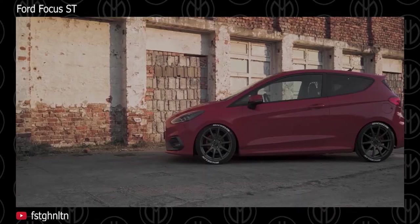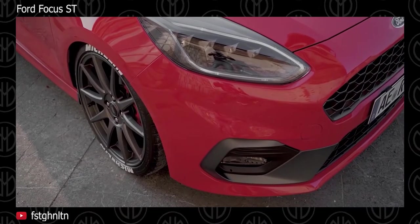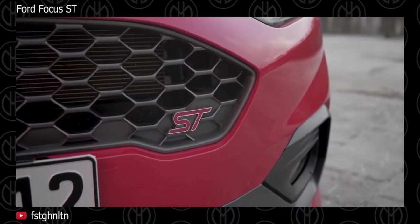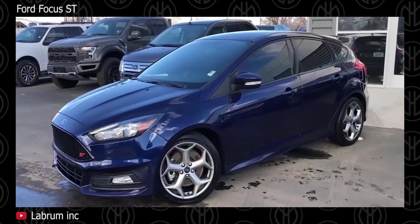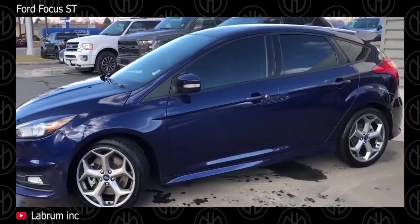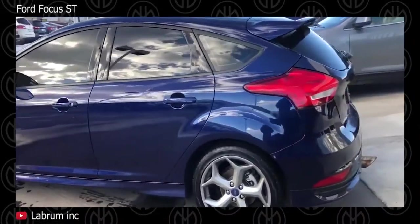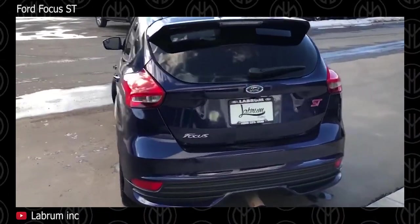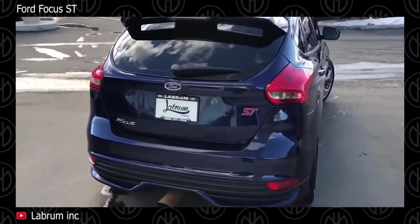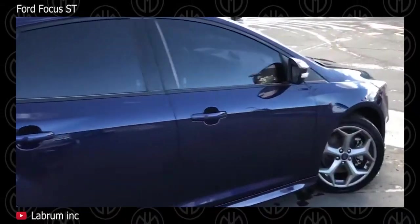Ford Focus ST. The Ford Fiesta ST is also a great choice, but if the Fiesta is just a little too small for your needs or not available in your country, the Focus ST is also a great choice. It has 252 horsepower sent to the front wheels via a good old-fashioned 6-speed manual transmission. The Ford Focus ST got a facelift for its 2015 model year. Under the hood it comes with a turbocharged 2.0-liter 4-cylinder EcoBoost engine mated to a 6-speed manual.